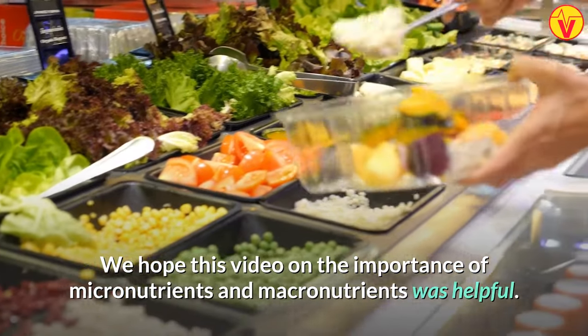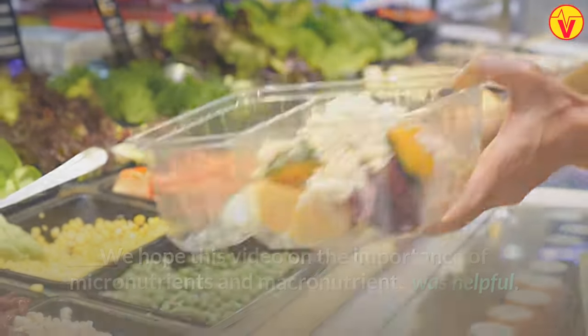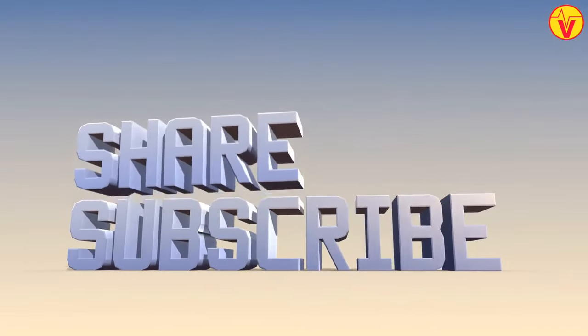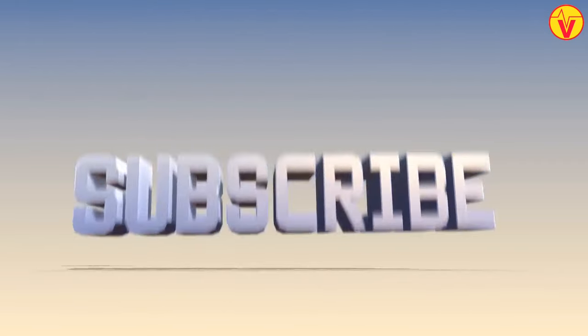We hope this video on the importance of micronutrients and macronutrients was helpful. If you liked this video, don't forget to share it with your friends and family, and subscribe for more informative content.